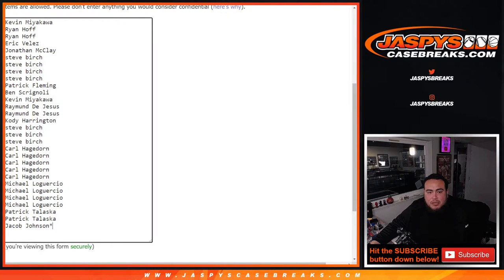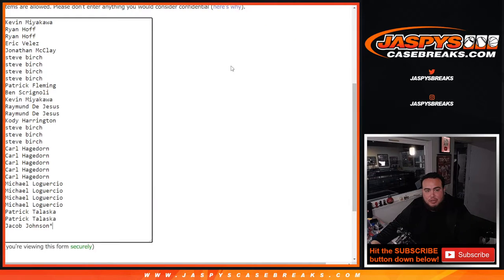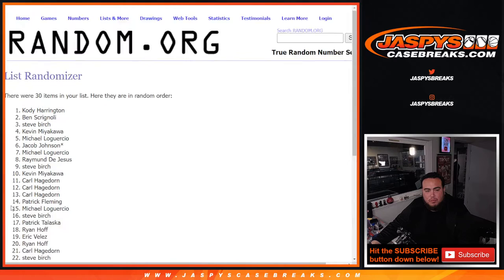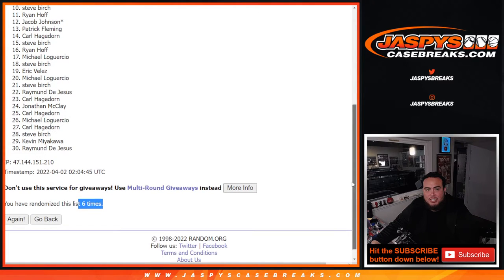Here's a new dice roller, here's the list of customer names. Good luck — roll. We have a three and a three: nine. Six times — one, two, three, four, five, and six. So boom, six times six, we're top nine in.